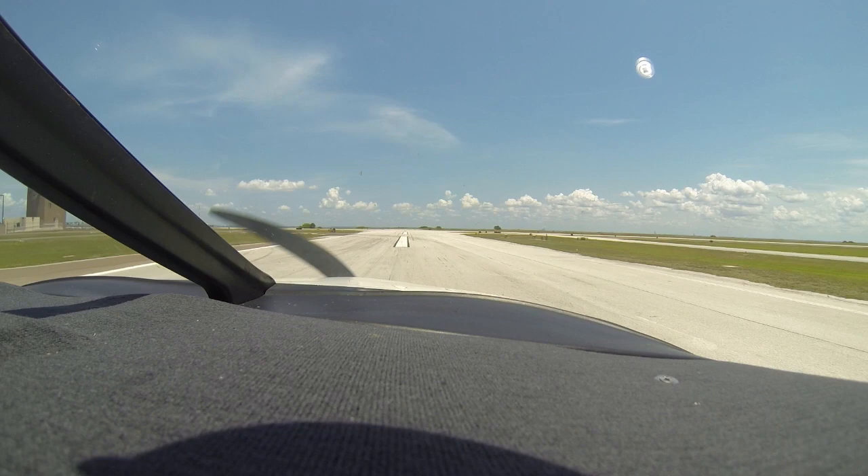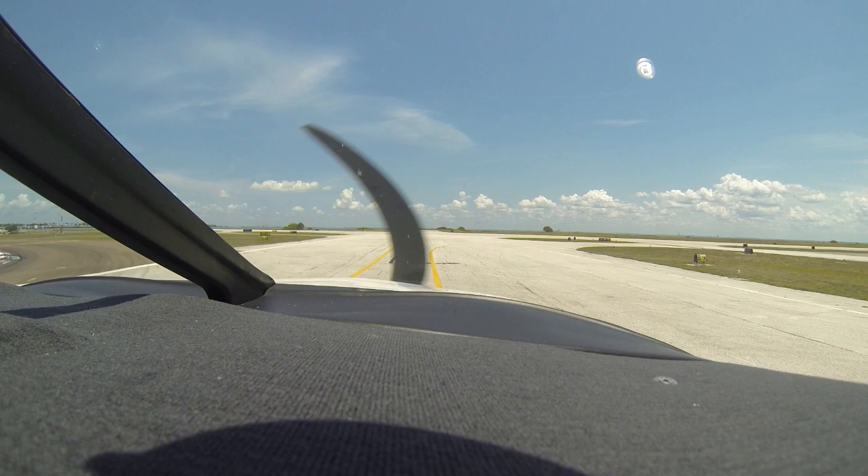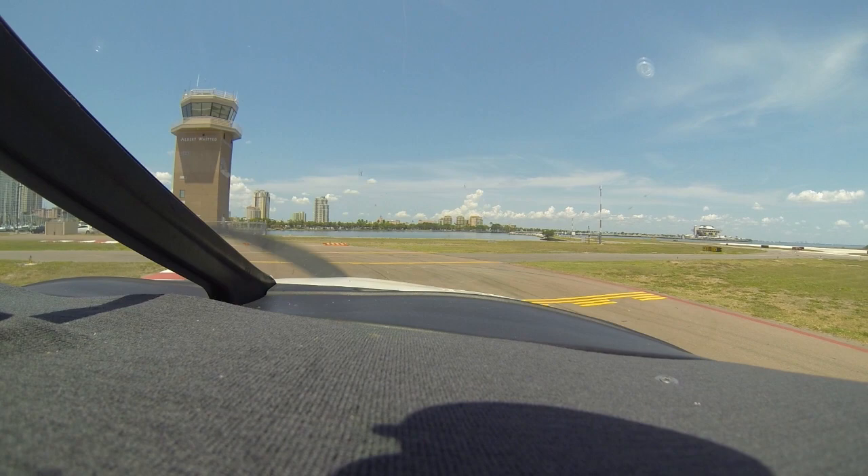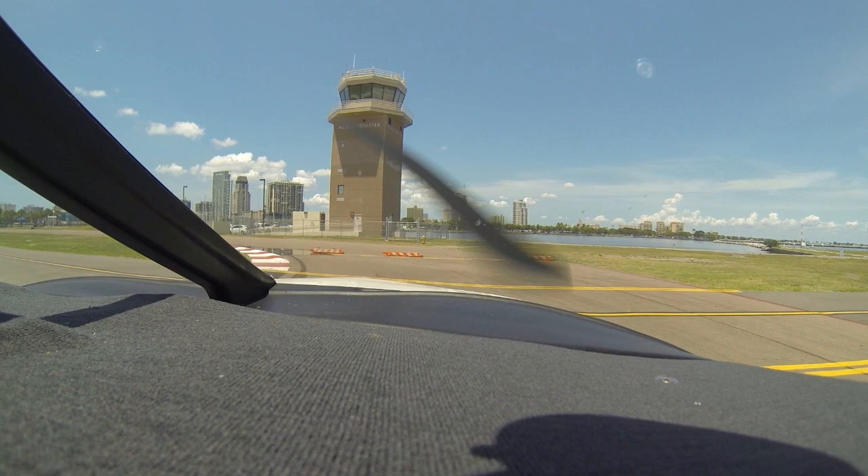Overall, a decent approach — some things I would have fine-tuned. I'd like a nice stable approach; I don't like all that S-turning and swinging out there on final. But guys, in your short-field landings, it is so important that you pick a point. Pick a point maybe a little bit ahead of where you actually want to touch down, because you know you're going to float.